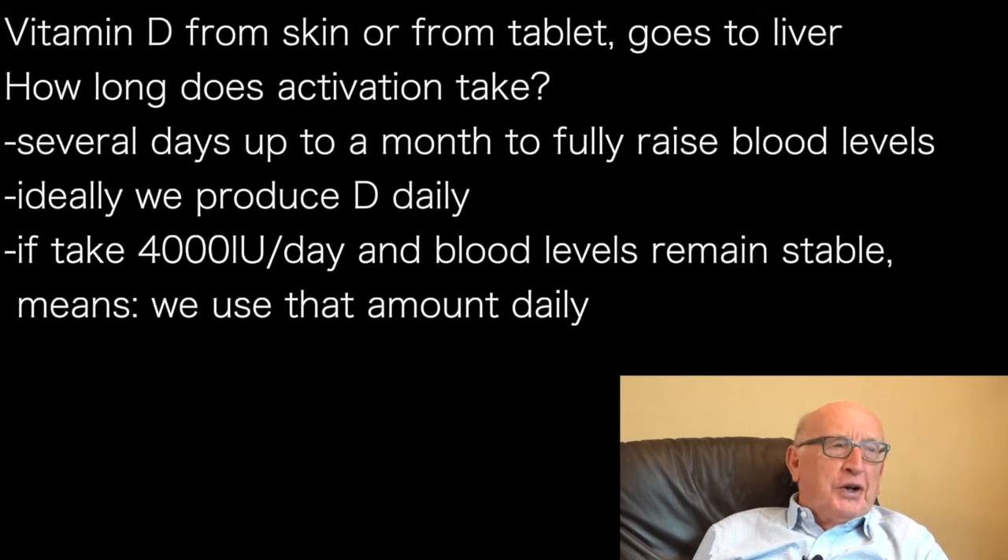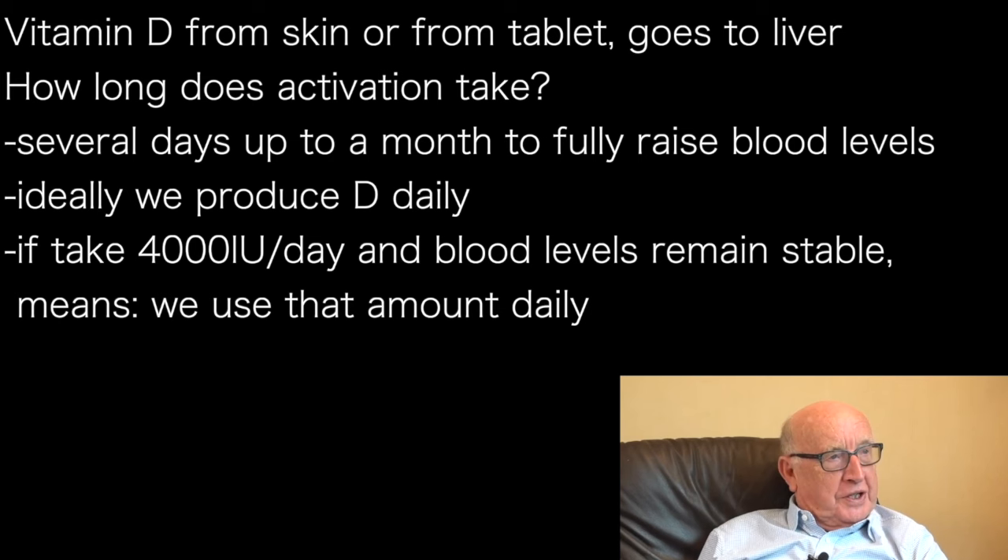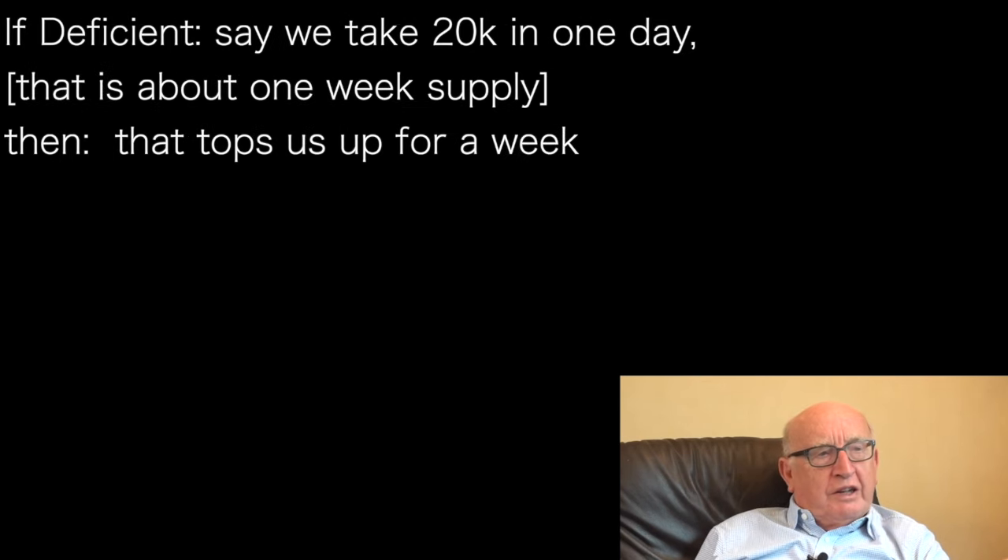If we're taking 3,000 or 4,000 units of vitamin D a day and blood levels are stable, that means we are consuming 3,000 or 4,000 units per day — we require that to keep us fit and healthy. If we are very deficient in vitamin D and we take a single large dose of, say, 20,000 units — generally a week's supply — it'll take a week for the blood level to come up to an ideal level.